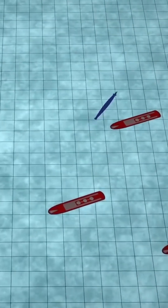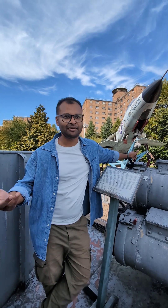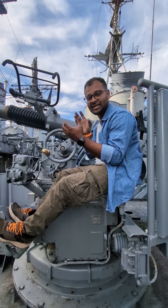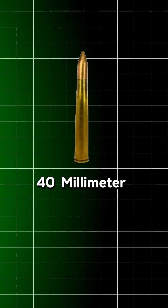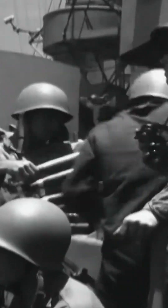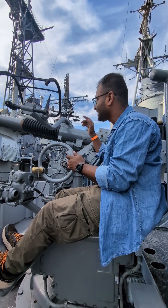But what if I miss it? In this situation, it doesn't have any torpedoes. It's about a 40mm gun. I've seen a gun in the air — I've seen it move, load, and fire.